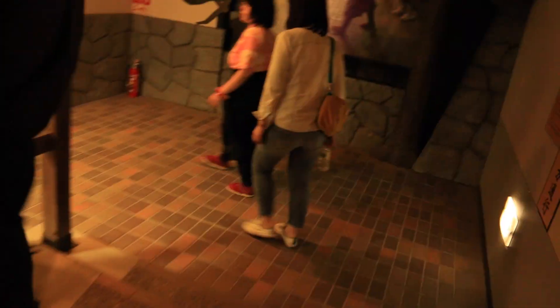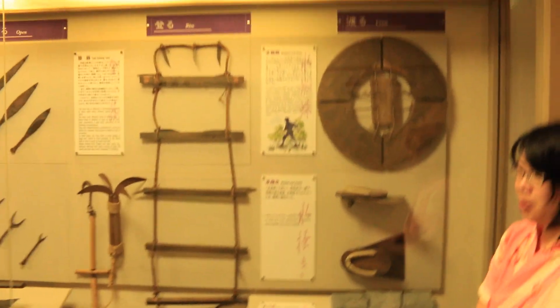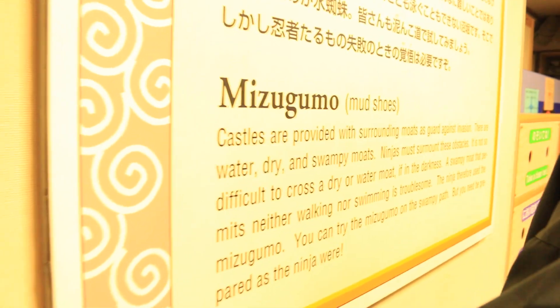Underneath the ninja house, there is the ninja museum. Here, you can see authentic ninja artifacts, including armor, weapons, and tools. Some of the displays are interactive, so give them a try.